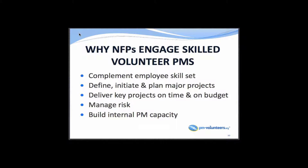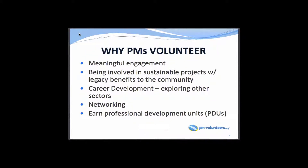That all together builds internal PM capacity. Why do PMs volunteer? We're looking at their connection to the nonprofit — meaningful engagement is really key. For example, I've dealt with the Canadian Cancer Society, where a project manager wants to contribute because a relative or family member passed away from cancer. They want to give back to the community using their knowledge and skills. Of course there are also the obvious reasons: career development, networking, and if you have a certification, you can get professional development units as well.